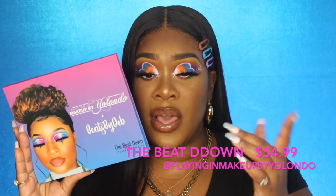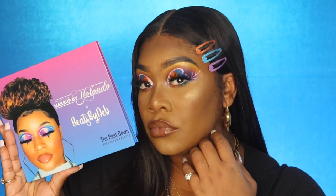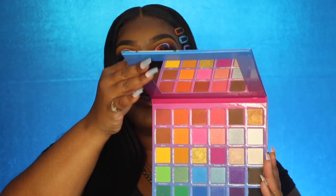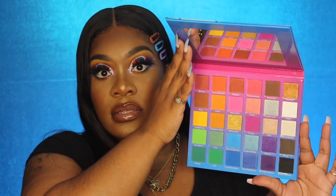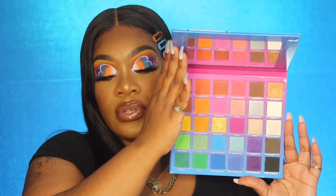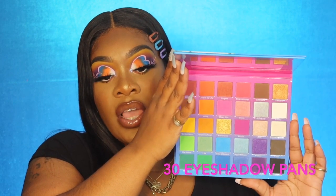This is called the Beat Down palette. It is beautiful. The only problem I had was with the white, but otherwise it's a really good palette if you have a good base to put down. It comes with a mirror, which is always great. You can do your neutrals — you've got the white, the black, brown, and shimmers. She sells out fast — when I first wanted it, it was sold out, so I had to wait for the restock.